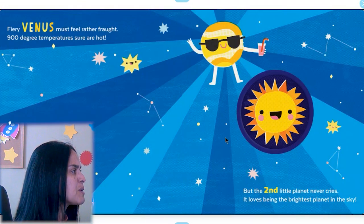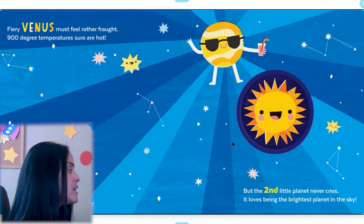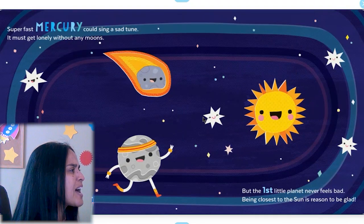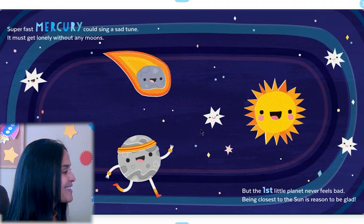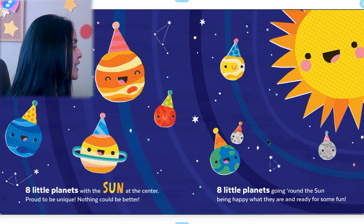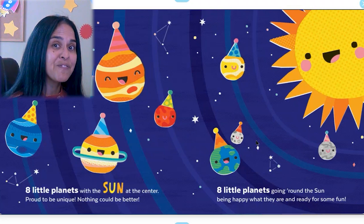Every Venus must feel rather fraught — nine hundred degree temperatures sure are hot. Wow, that's a hot planet! But the second little planet never cries; it loves being the brightest planet in the sky. No one could live there — so hot! Super fast Mercury could sing a sad tune — it must get lonely without any moons. But the first little planet never feels bad; being closest to the Sun is reason to be glad. Eight little planets with the Sun at the center, proud to be unique — nothing could be better. Eight little planets going around the Sun, being happy what they are and ready for some fun! This is a great story, boys and girls — they told us a little bit about every planet.